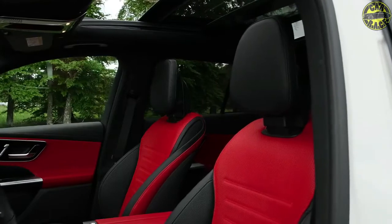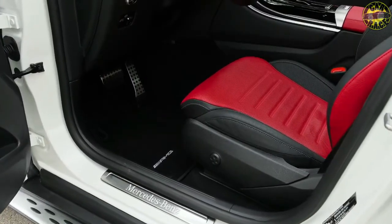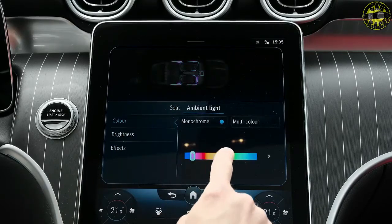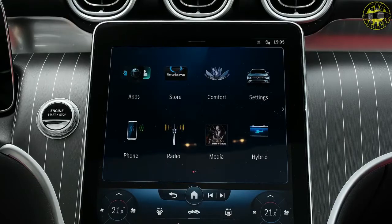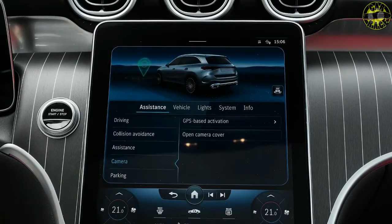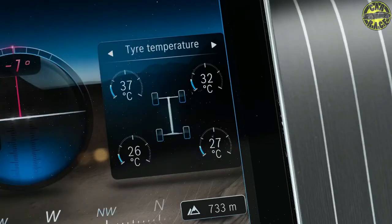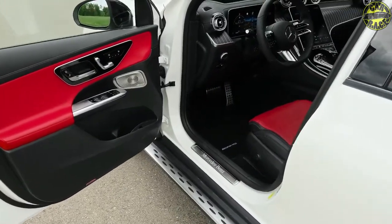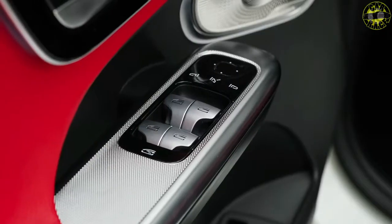Mercedes expects to have the EQS SUV reach dealerships in the fall; pricing details have yet to be announced, though the EQS sedan starts at $102,310 with the SUV expected to be pricier. The EQS SUV will be cross-shopped with the 2022 Tesla Model X and 2022 BMW iX, which start at $114,990 and $83,200 respectively. The segment is expected to get more crowded with the 2022 Rivian R1S starting at $72,500 and the 2023 GMC Hummer EV SUV starting at $79,995. Mercedes-Benz board member Britta Seeger noted that the EQS SUV is not expected to take sales away from the sedan, as the segments serve totally different customer needs.